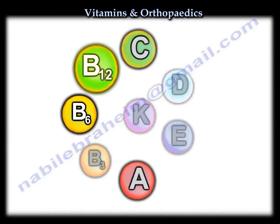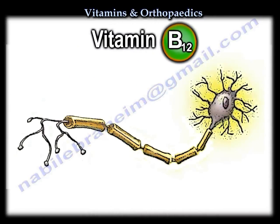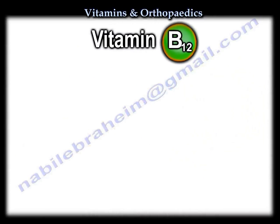Vitamin B12: whenever you think of vitamin B12, think neuropathy and pernicious anemia.